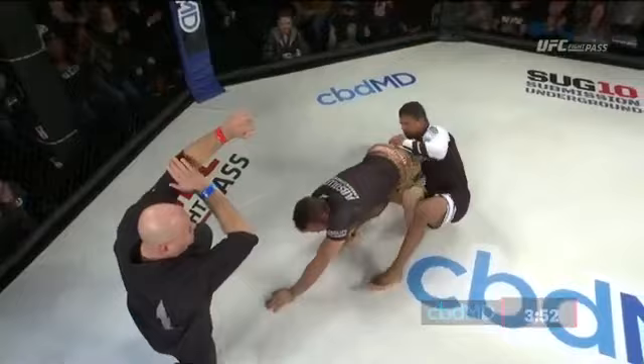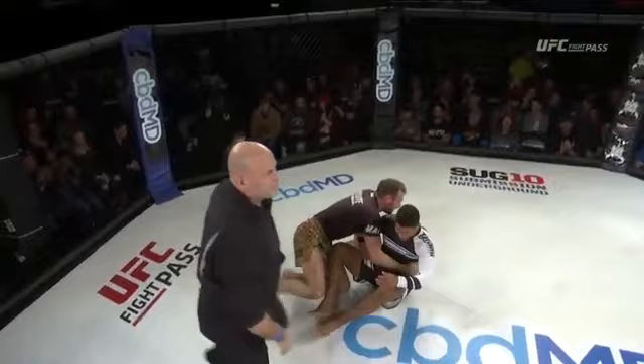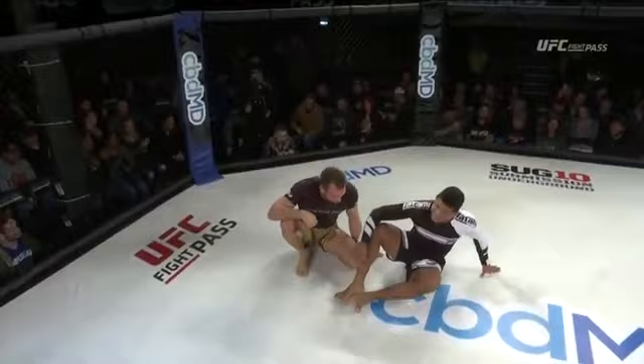Switching to the heel hook — heel hook attempt from Craig Jones. There it is. There's the tap and there is the win. And the dominance continues for Craig Jones. Jones is just so good at what he does. Credit to Gilbert Burns escaping two of those ankle lock attacks — that's two more than most of Jones' competitors get to escape from.